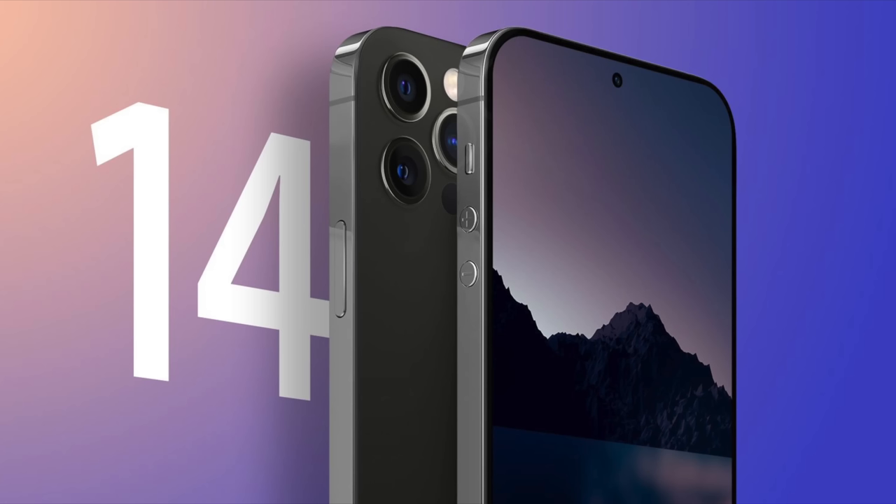The new year is right around the corner, and in this video we're going to look ahead to the new year and what you can expect to see from Apple in 2022. There are some pretty exciting products on the horizon, and we can start with the most obvious — the next generation iPhone.